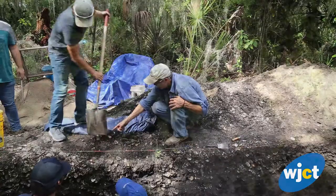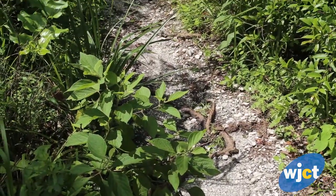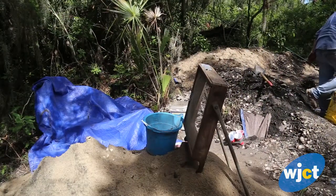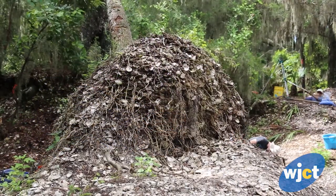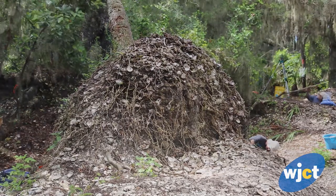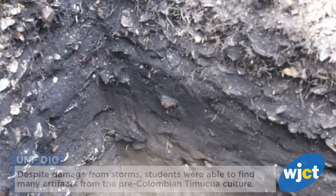A lot of this area had been mined commercially for shell in the 30s, 40s, and early 50s, so there's major damage to these shell mounds. Some of the area had also been damaged by uprooted trees due to hurricanes Irma and Matthew. So we're checking to see what damage has been done and what part is intact.